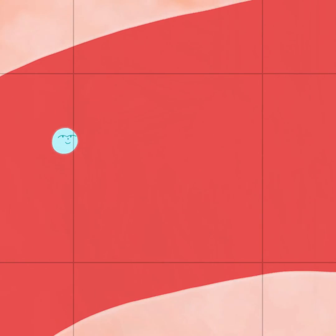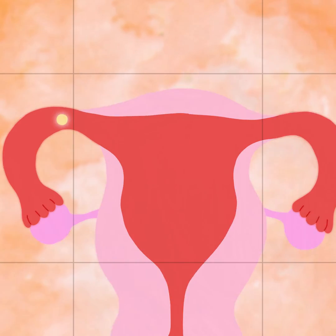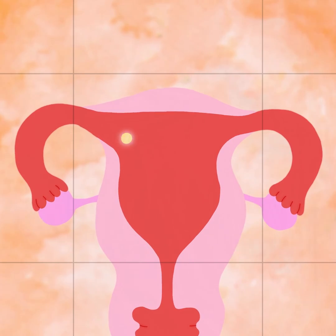If sperm is able to reach the egg in time, they fuse together, a process called fertilisation. The fertilised egg can then travel down the fallopian tube and into the uterus. If the fertilised egg attaches itself to the lining of your uterus, it's known as implantation, and this is when pregnancy officially begins.